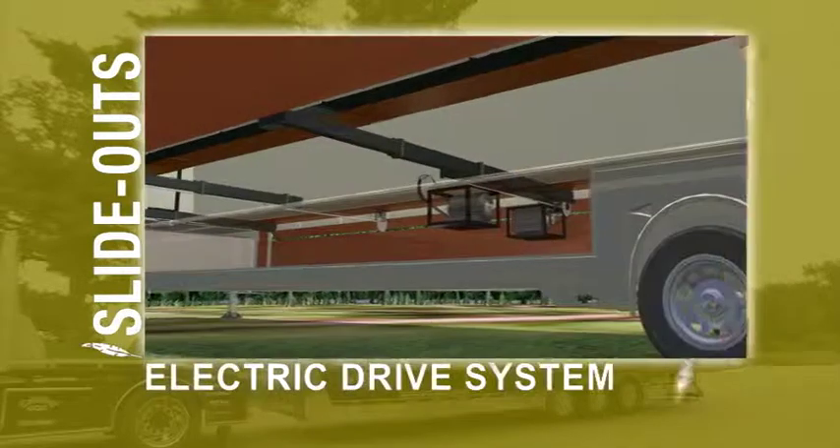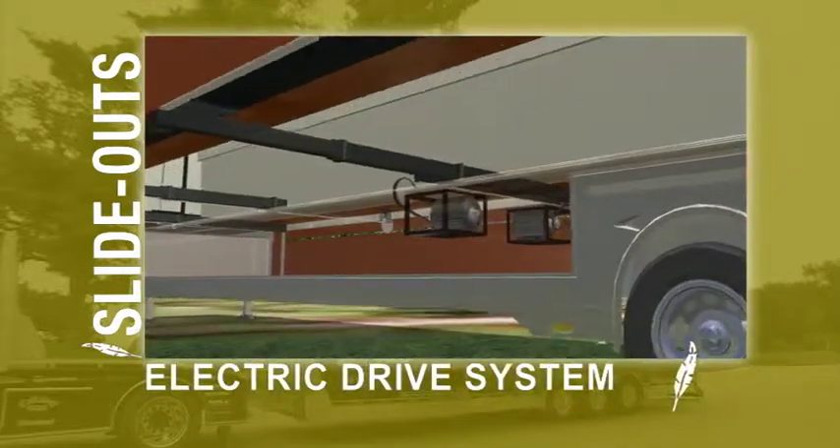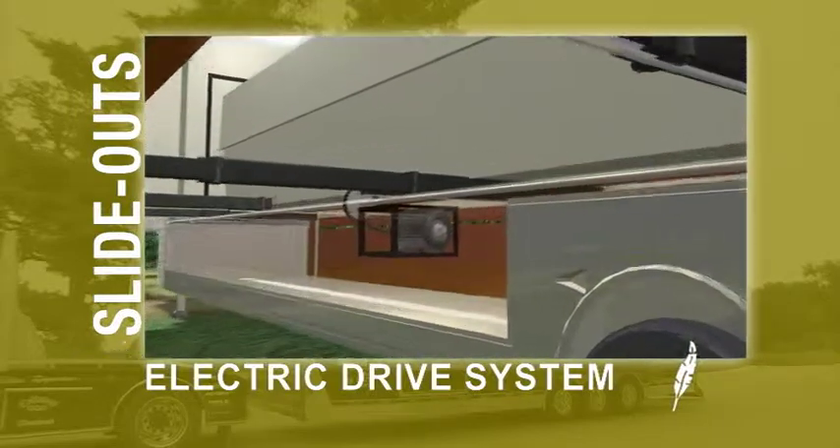Knowing time is valuable, Featherlite utilizes a patented automatic electric slide-out drive system that companies can rely on.